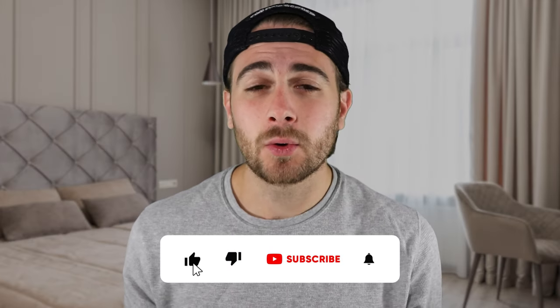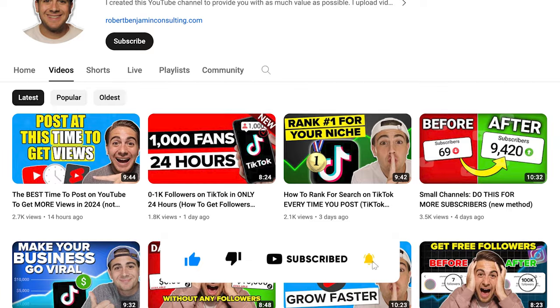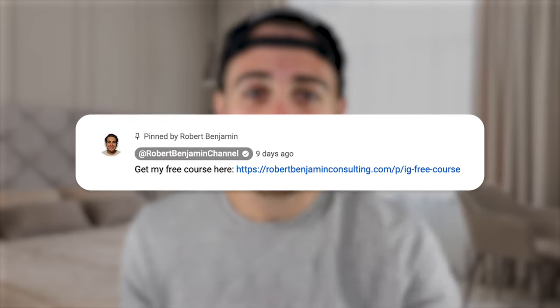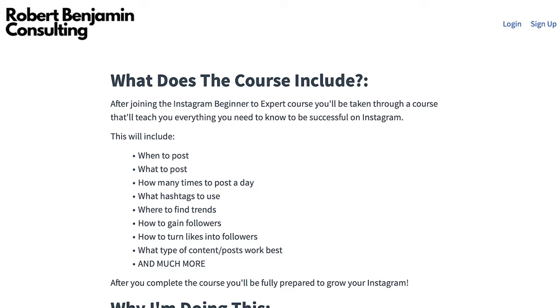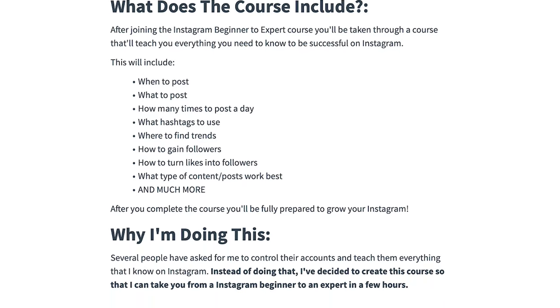Make sure to subscribe if you want to learn how to grow on Instagram, YouTube, or TikTok — I upload a video every single day about how to grow on these platforms. I also just created a free Instagram growth course available at the pinned comment below, covering the best time to post and how the Instagram algorithm actually works to increase your views. It's 100% free.